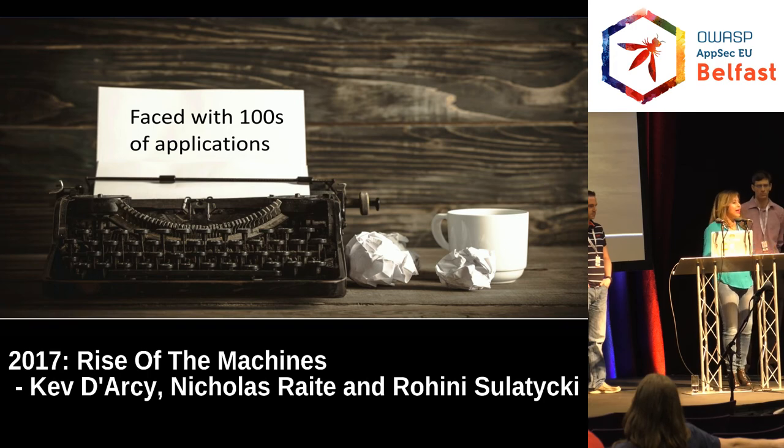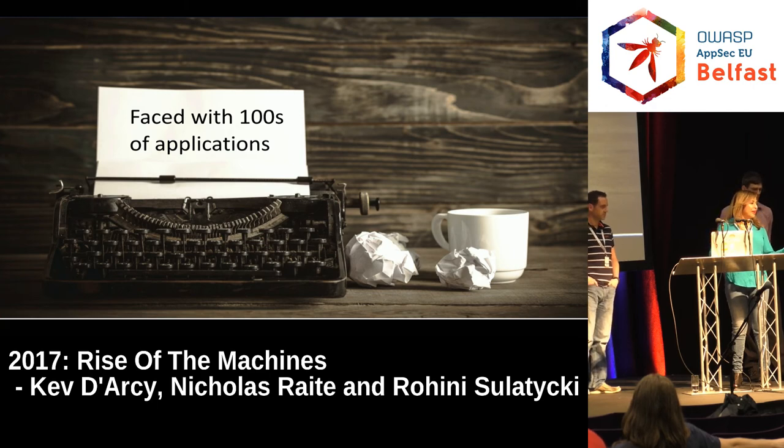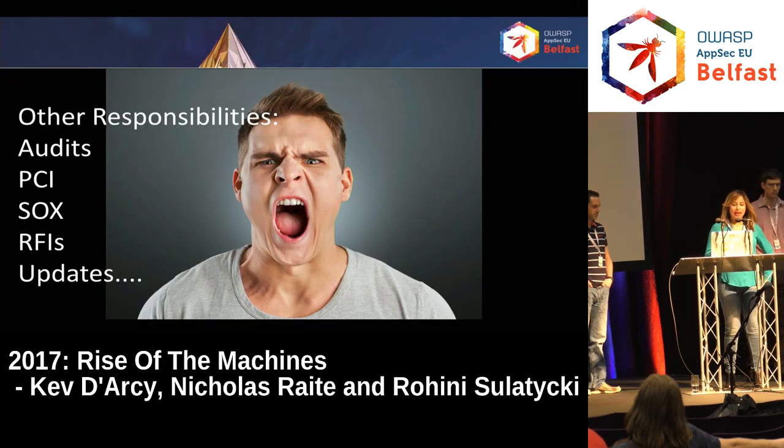Here we were with this team we put together. We had all those apps — really old apps, really new apps. We didn't even really know how many applications we had. Small team of five pen testers and one developer — we're getting more developers on our team. And we had a lot of other responsibilities: things like audits, requests for proposals, PCI compliance, SOCs, and you get pulled into any incident that's out there.